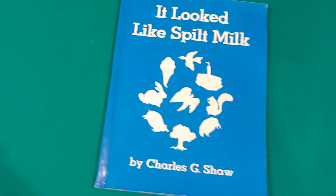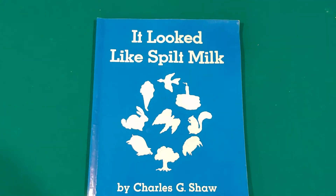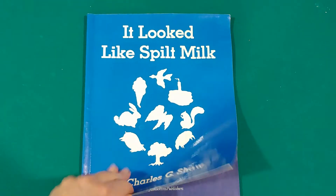Hi to all my friends in room 149. It's Miss Deb and I'm gonna read you a book today. The title of that book is It Looked Like Spilt Milk. In a moment I'm gonna turn the camera on to the book so listen for my voice. You're not gonna see my face but you're gonna hear my voice reading you the book. Here we go. It Looked Like Spilt Milk by Charles G. Shaw.